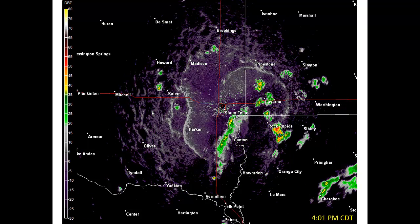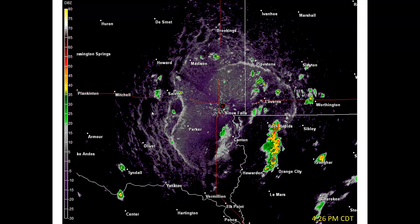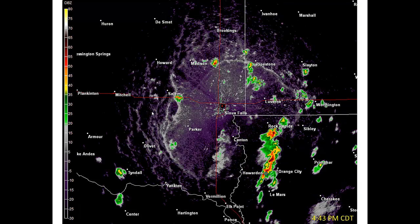By watching this loop, you can see a series of thunderstorms across the region continue to produce outflow through the afternoon into the evening hours.